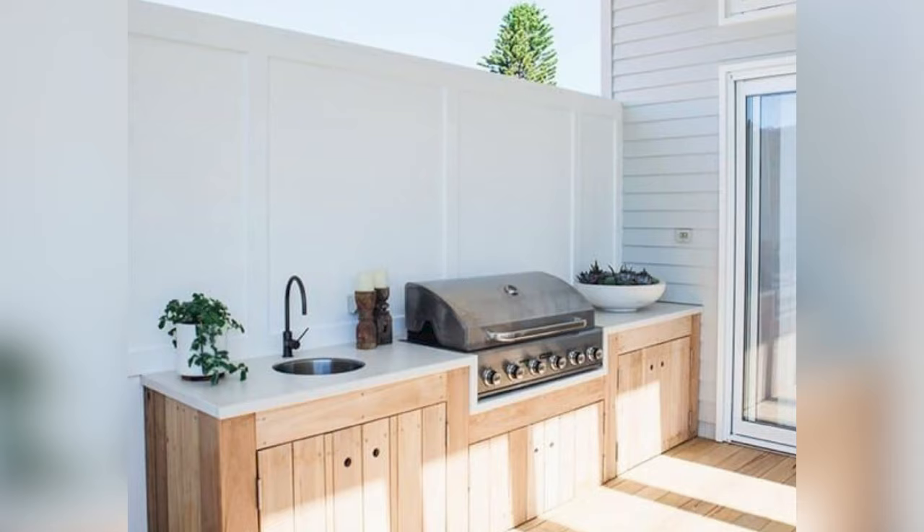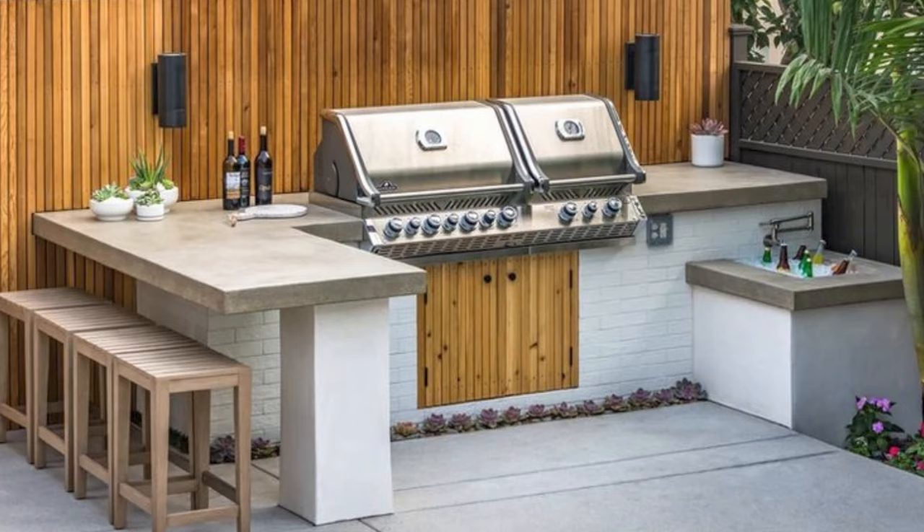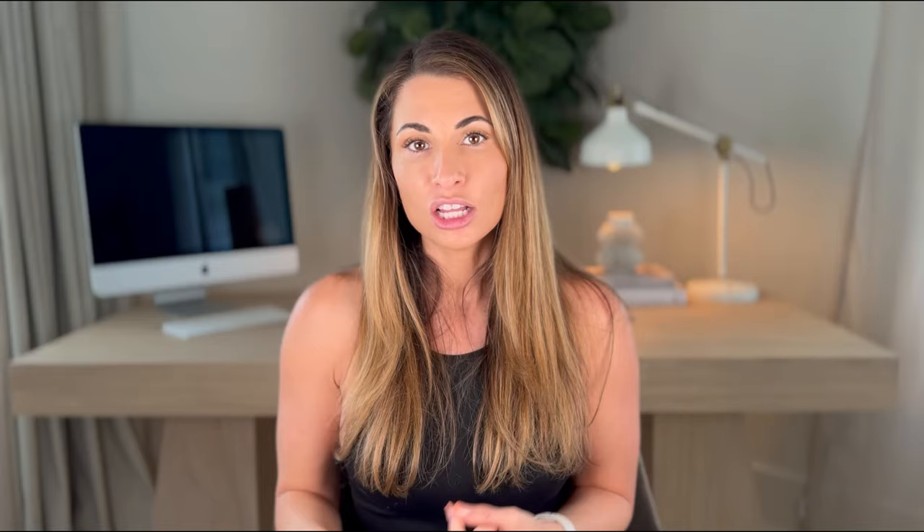Number three: outdoor kitchens. It has been my experience that outdoor kitchens are incredibly overpriced when you purchase them from the builder. This is something I would consider doing after closing. However, I would pay for both a water line and a gas line to be run to the location where you plan on putting the outdoor kitchen. This is very important and it is worth the money.